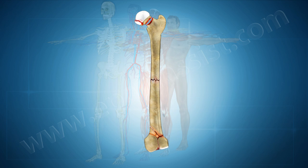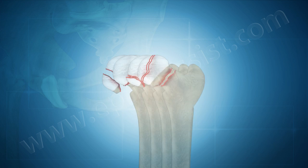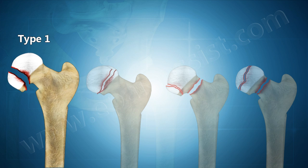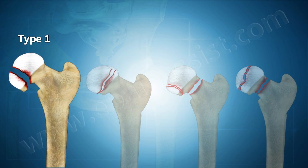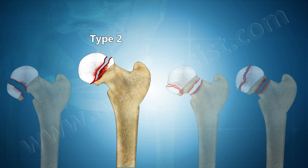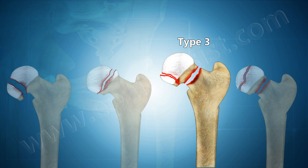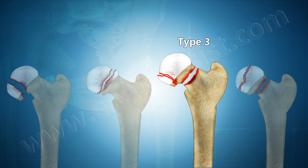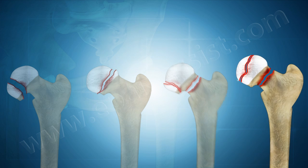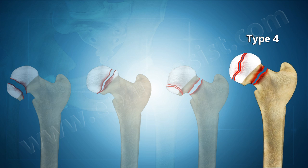Femoral fractures can be located at three different places. Femoral head fracture: Type 1 — inferior to the fovea centralis. Type 2 — fracture extended superior to the fovea centralis. Type 3 — any femoral head fracture with an associated femoral neck fracture. Type 4 — any femoral head fracture with an associated acetabular fracture.